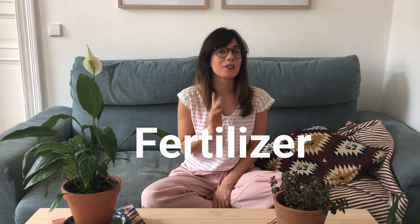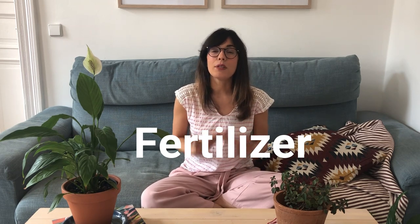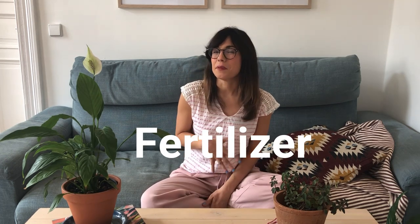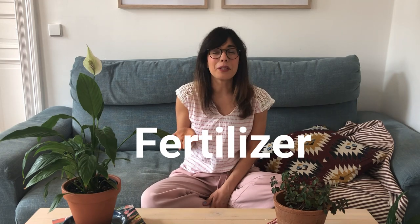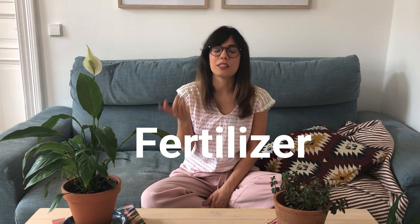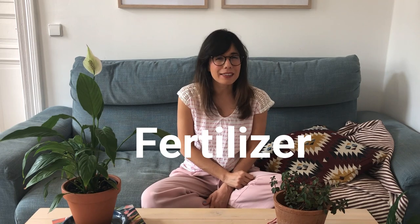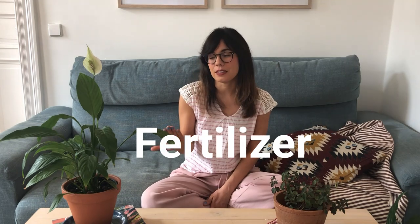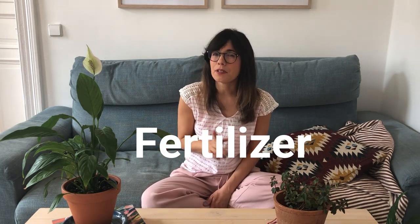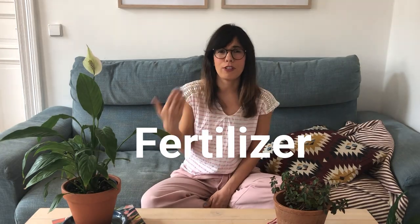In my previous video I told you that it is good to fertilize this plant once a month during the growing season. But since then I have learned more about fertilizers, and this also depends on which fertilizer you use. This year we are actually using an all-purpose organic fertilizer, so we are fertilizing our plant pretty much every time we water during the growing season, which is from spring to summer. We can fertilize more often because organic fertilizers tend to be less concentrated than synthetic fertilizers. But even if you have an organic fertilizer, I would strongly recommend that you read the instructions on your package so you make sure that you don't overfeed your plant.